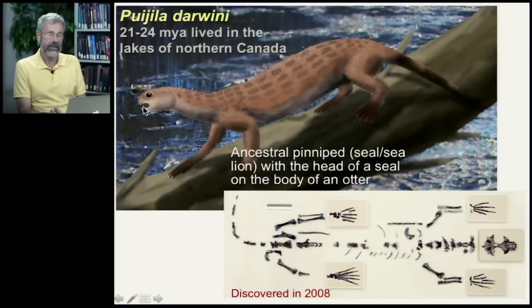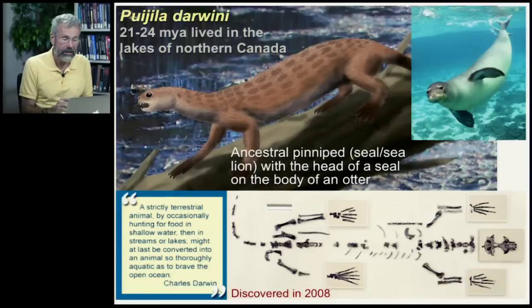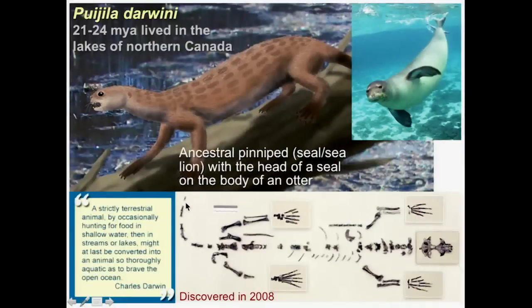It turns out to be an ancestor to the pinnipeds — those are the seals and sea lions. So here you have the body of an otter, but the head is that of a seal. It's got the head of a seal on the body of an otter. The reason this is called darwini is that Darwin said a strictly terrestrial animal, by occasionally hunting for food in shallow water, then in streams or lakes, might at last be converted into an animal so thoroughly aquatic as to brave the open ocean.